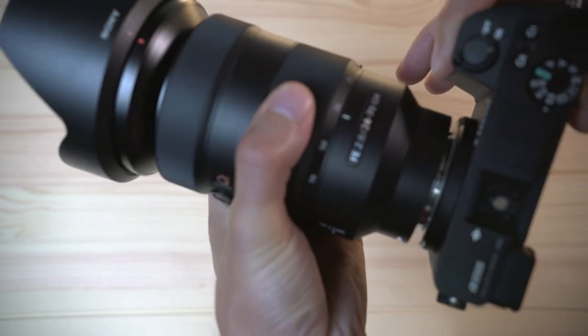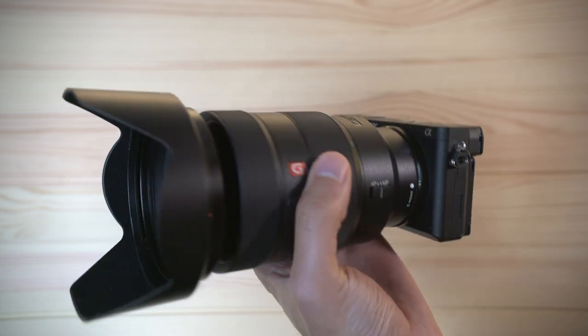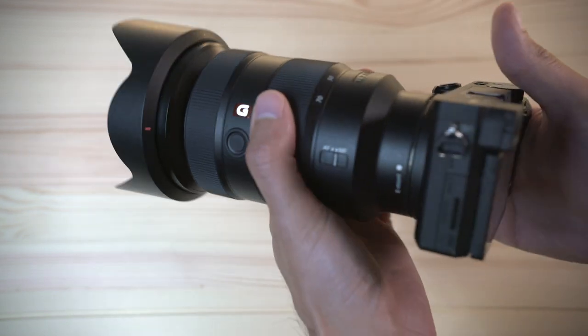The other thing to point out is if you put a full frame lens on an APS-C camera, it will change the effective focal distance. So an 18 millimeter lens will be somewhere more in the neighborhood of 30 millimeters or something like that. So that's important to keep in mind.